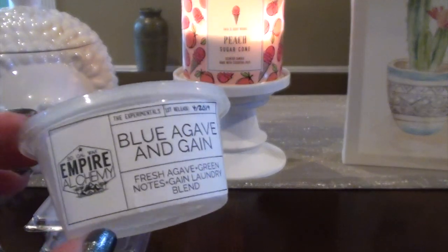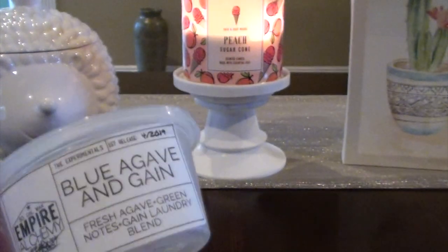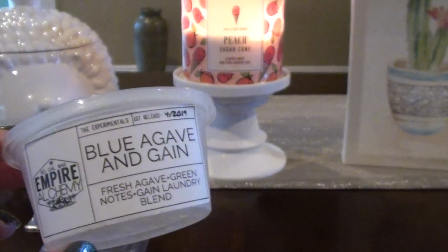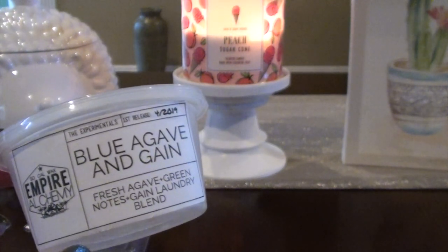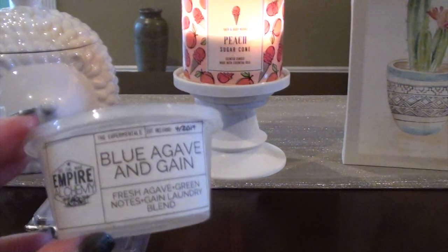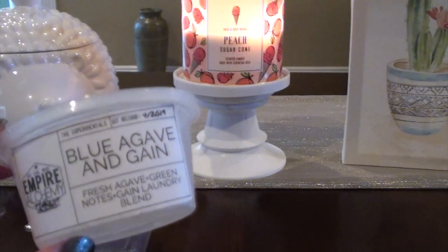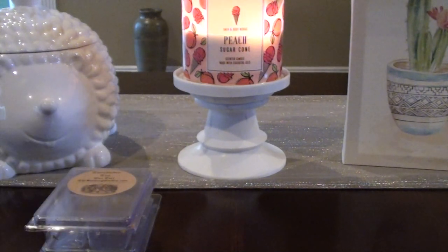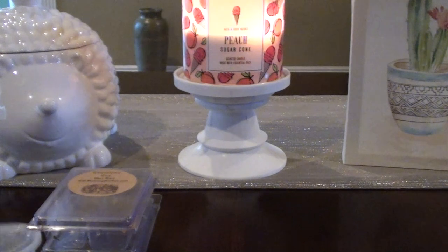This is from Empire Alchemy — Blue Agave and Gain. I think I warmed it in the bathroom or guest bathroom. Mostly I got the Blue Agave scent; I didn't really smell Gain as I know it. To me this was more Blue Agave with definite green notes. I think Blue Agave is kind of sweet, and this one was really pretty. I don't remember the green notes being that strong on warm — I can smell them in the container pretty strongly, but when warming it in the bathroom it was actually a very sweet, pretty scent. The throw was strong and I mostly got the Blue Agave, not so much the Gain.